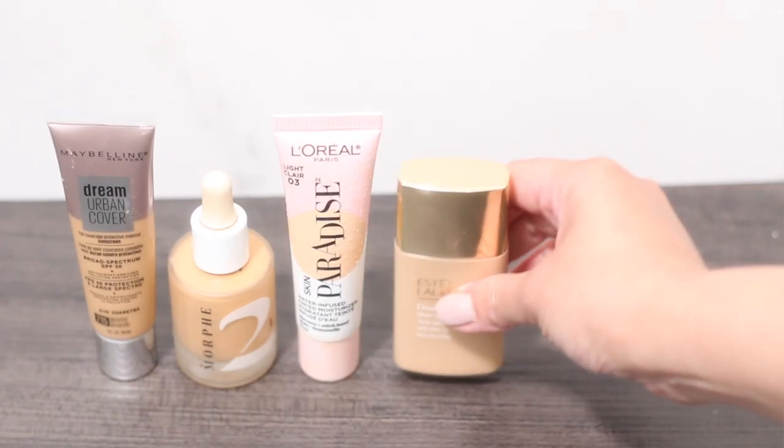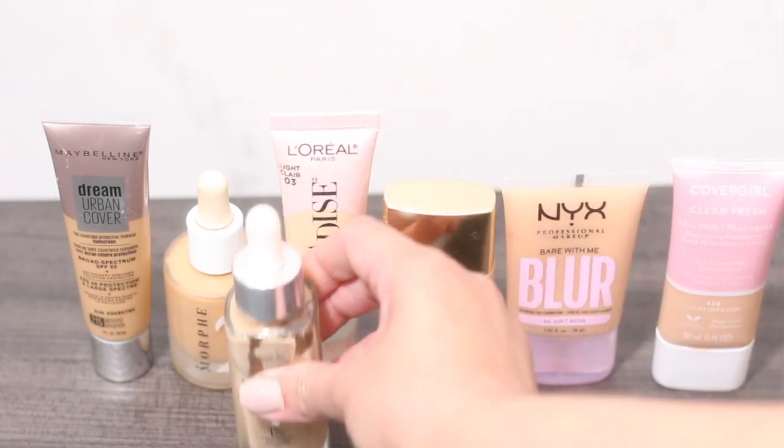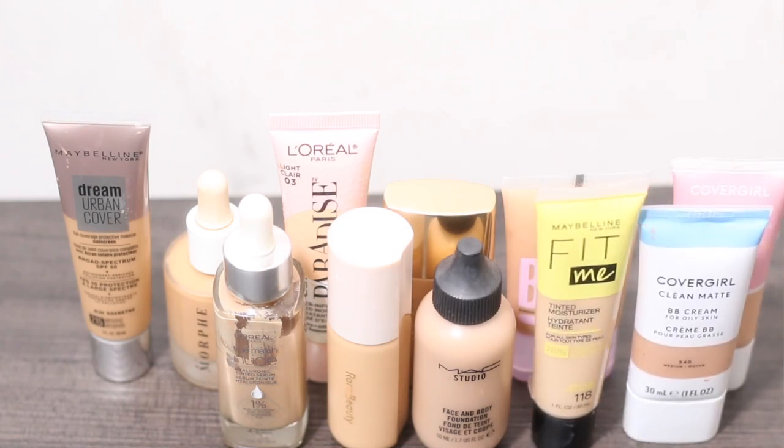Hey dolls and welcome back to my channel. On this video, I'll be ranking skin tints that I have tried this past few months. I'm ranking 7 skin tints today but I actually tested more than 7. The skin tints that did not make the list had no distinct formulation for me or just didn't work. So I'm focusing on the skin tints that really made a good impression, and one popular skin tint that made an impression for the wrong reason. I'll be ranking them from my least favorite to my most favorite.